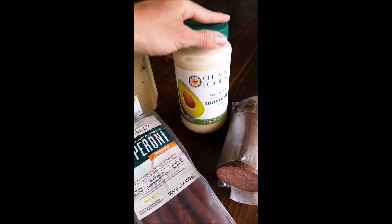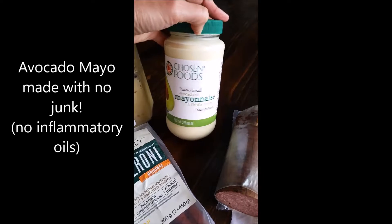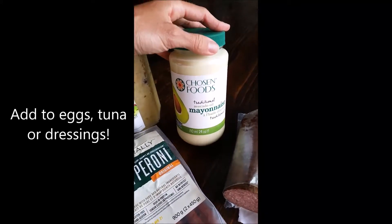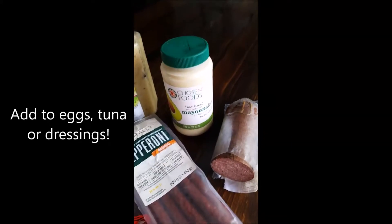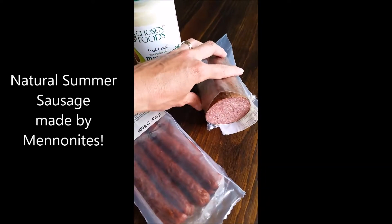The avocado mayonnaise doesn't have any of the junk in it — it's just made from avocado oil and eggs, so you can apply that liberally to your meals. You can see here I've already eaten a lot of this.